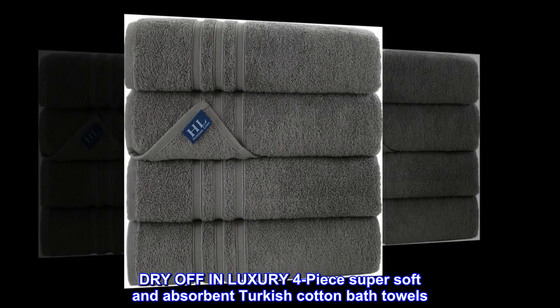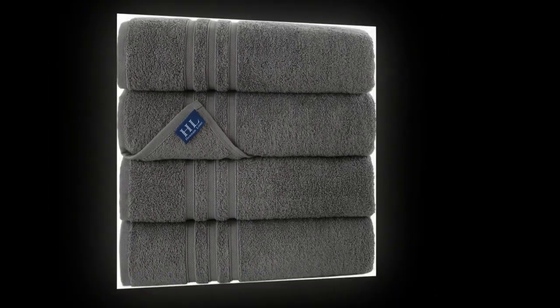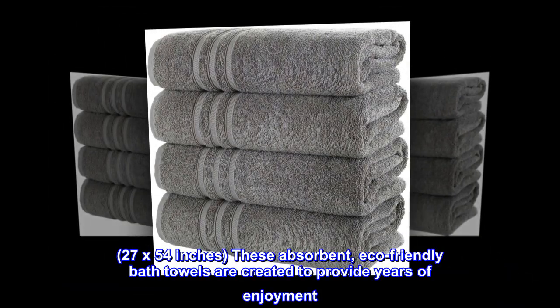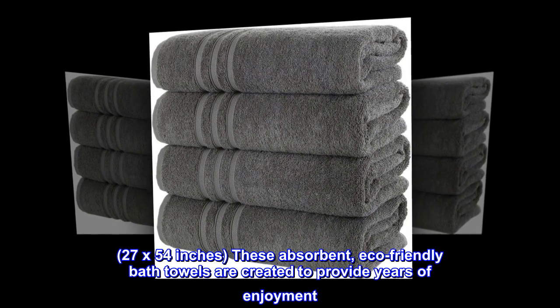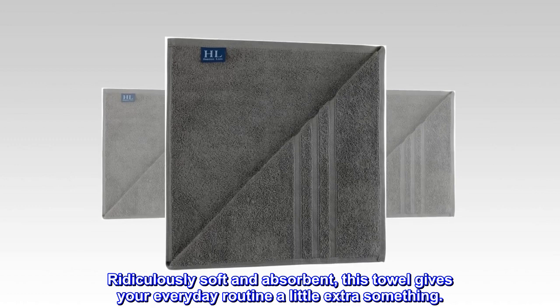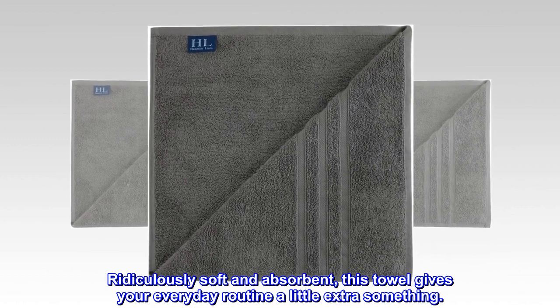Dry off in luxury with a four-piece super soft and absorbent Turkish cotton bath towel set. At 27 by 54 inches, these absorbent, eco-friendly bath towels are created to provide years of enjoyment. Ridiculously soft and absorbent, this towel gives your everyday routine a little extra something.